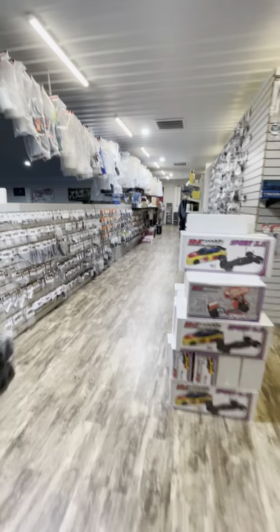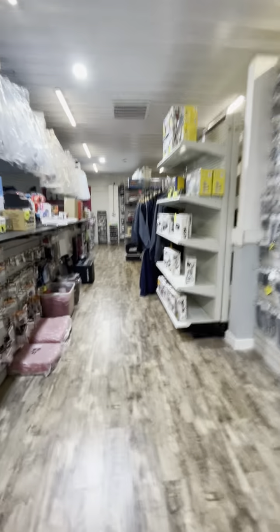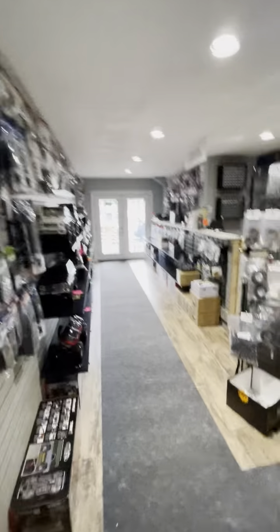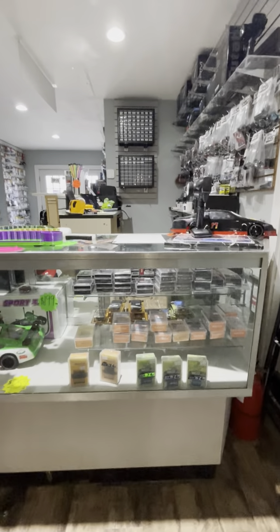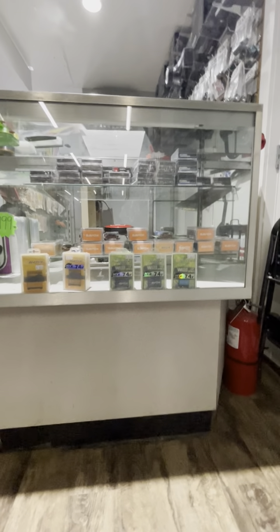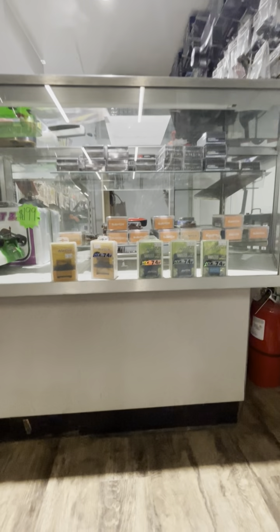Let's go back downstairs to wrap this up. Of course if you've got any questions, don't be afraid to let us know where something is — we'll definitely point you in the right direction. I did forget this section right here — this is where the servos are, the non-Traxxas servos basically. So there's Protek, Savox, Reefs, and Kopropo — all inside this case here right by this door. If you have any questions, let us know. We look forward to seeing you all.